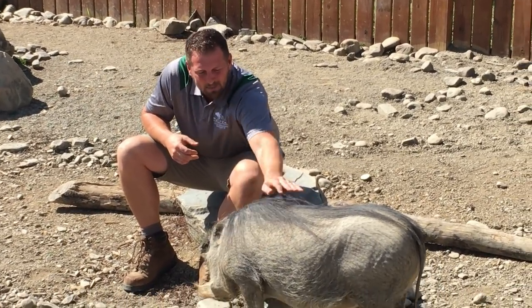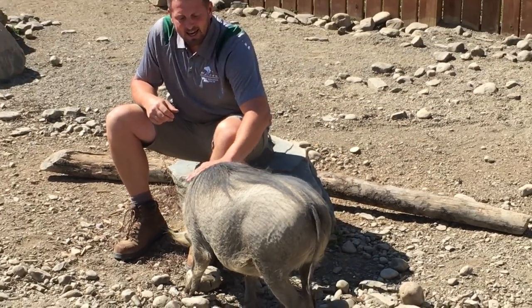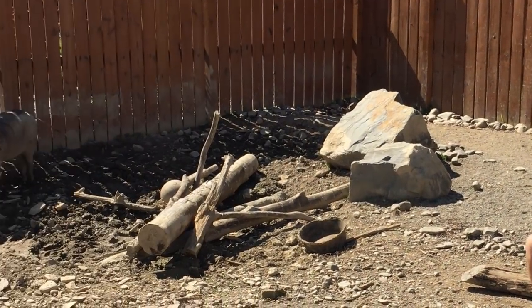This young lady here in front of me, her name is Baby, and off in the corner here to my side is her boyfriend, Winston the warthog.